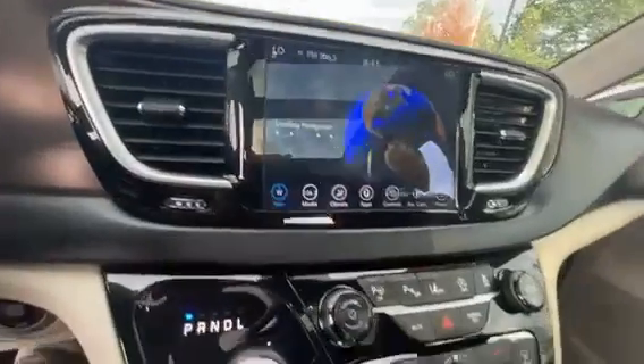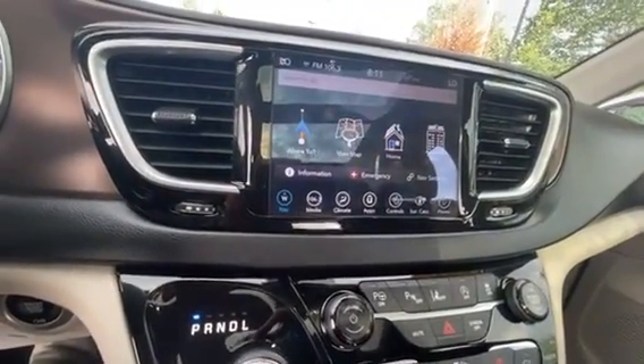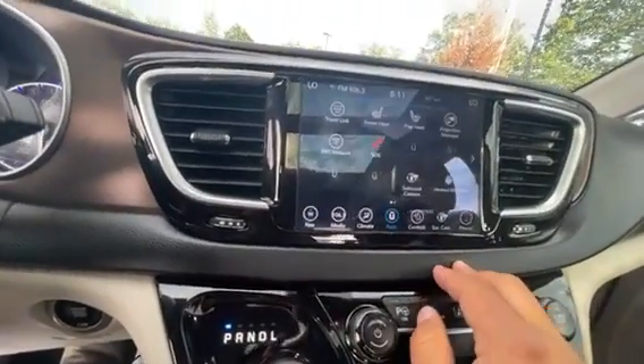You do have Apple CarPlay and Android Auto built right in, as well as navigation and all your other apps.